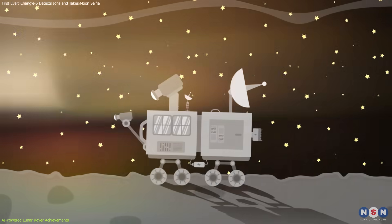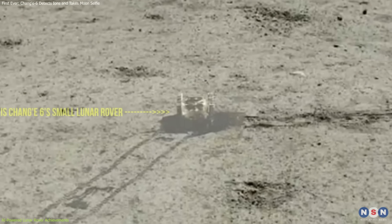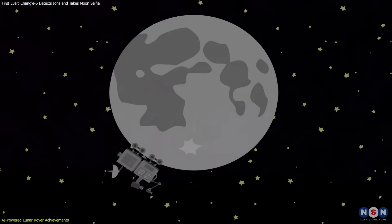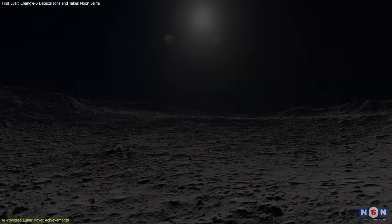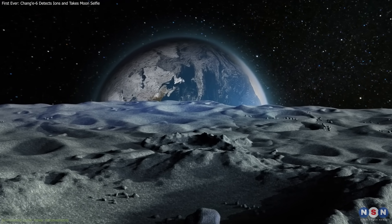The rover's primary objectives were to capture images and validate autonomous intelligent technologies. According to Quentin Parker, an astrophysicist from the University of Hong Kong, the use of AI on the lunar rover could be the first instance of such technology making autonomous choices based on camera input. The rover operated on the lunar surface for seven Earth days, powered by solar panels, navigating independently and demonstrating the potential for autonomous technology in space exploration, particularly for future missions encountering challenging environments.